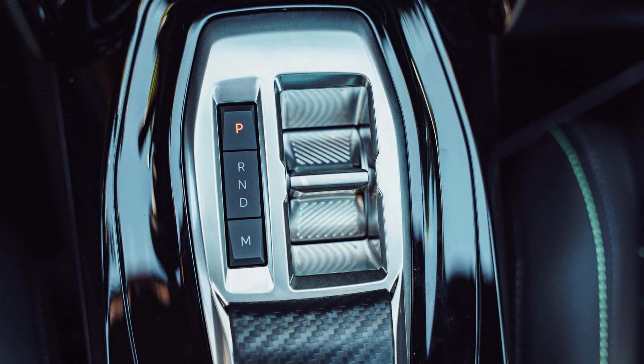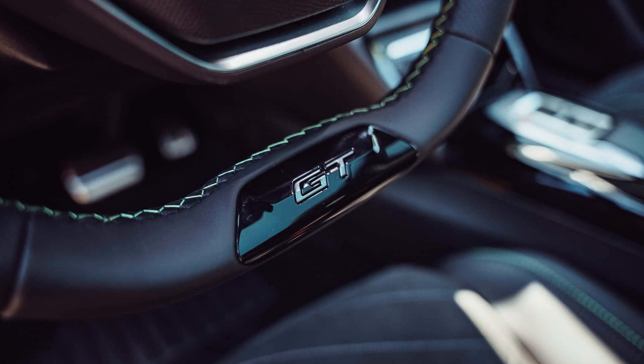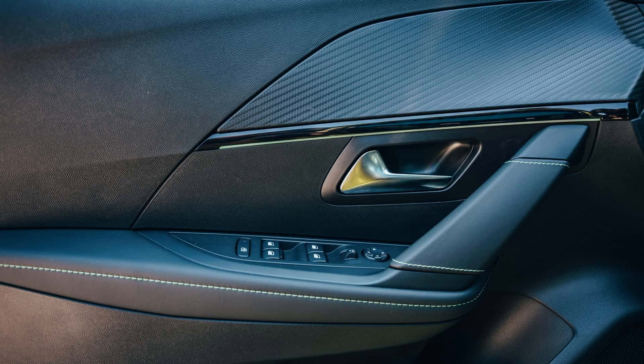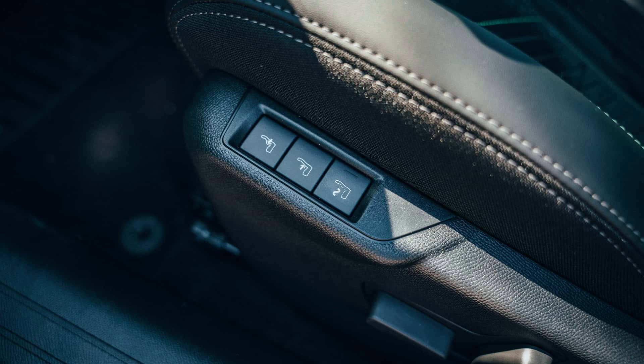The 1.2-liter, three-cylinder, turbocharged petrol engine in both cars has a timing chain and is mechanically based on the new EDC-S6 dual-clutch automatic transmission. Additionally, the 21-kilowatt electric motor helps the PureTech petrol engine produce an additional 12 horsepower for a brief period of time through the boost effect.